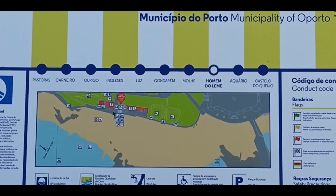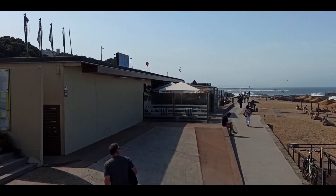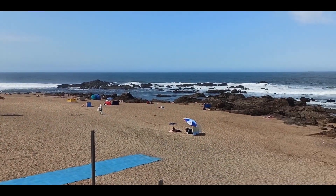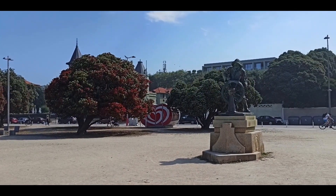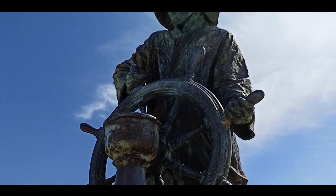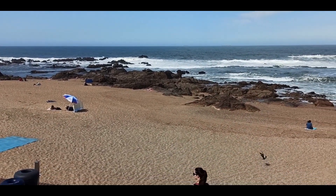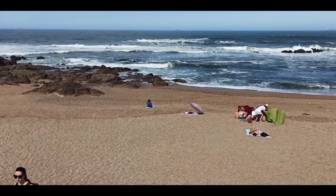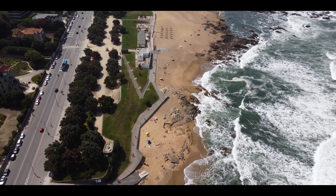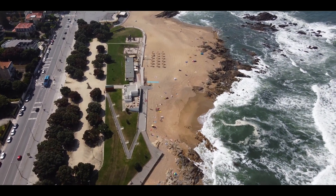Praia do Homem do Leme, the Steersman's Beach. The name of the beach is related to the bronze statue in the garden of Avenida de Montevideo. The statue, created in 1934 by Américo Gomes, features a man fearlessly clinging to the helm, paying homage to the fishermen. In the south, the waters are calmer due to the protection provided by a rock formation located in the center and the pier that flanks it. In the north, it is very exposed to the nortadas, the strong winds.